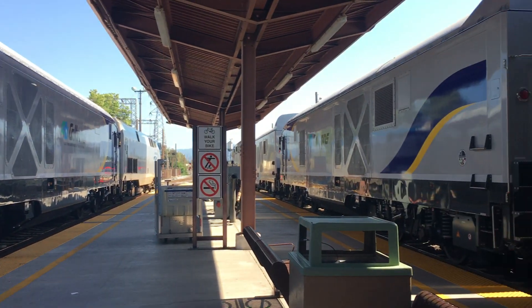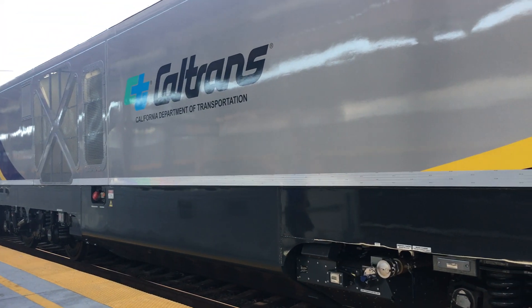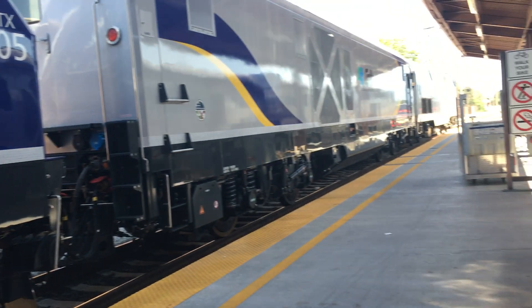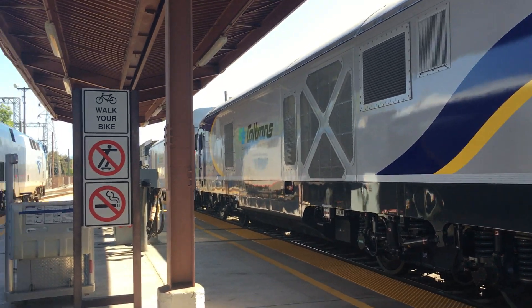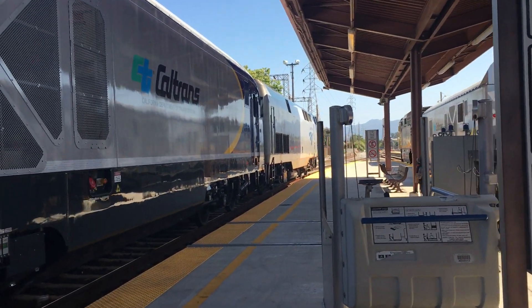Now this is quite the appearance. I think this is in fact all four — yeah, these are all four of the new Simpsons locomotives. At least all four of them were in California so far.